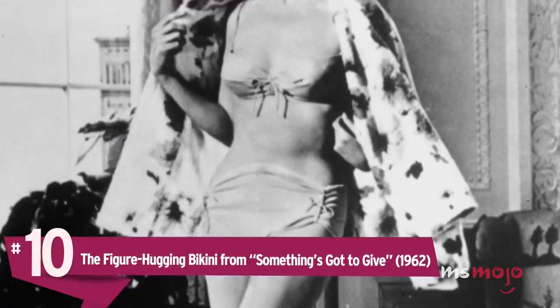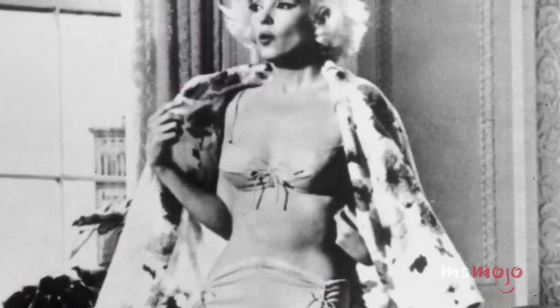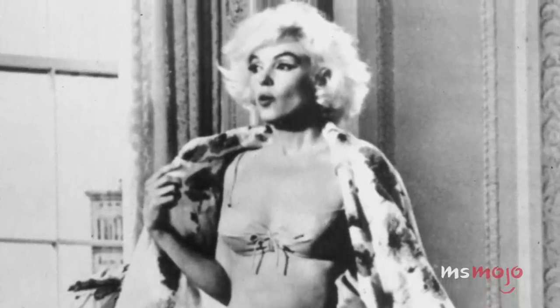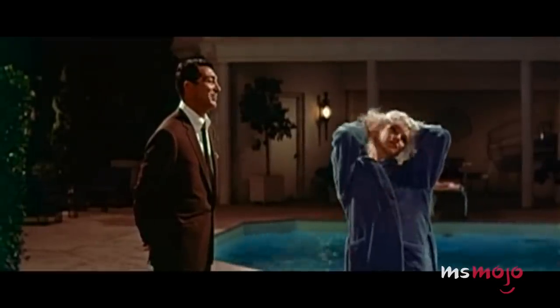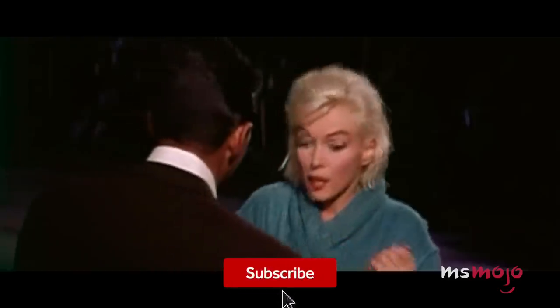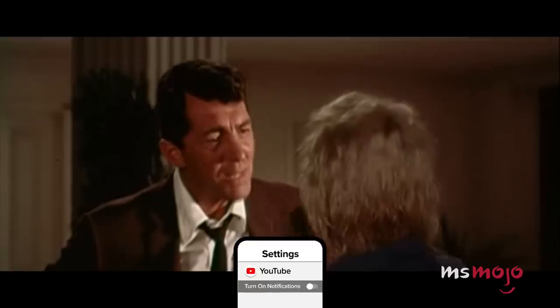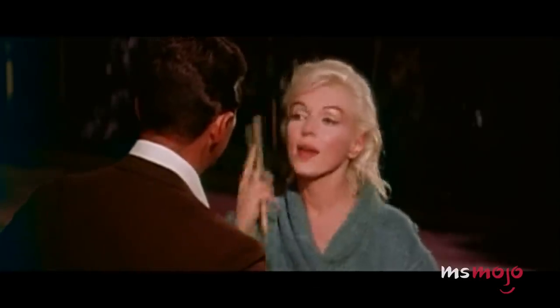Number 10: The figure-hugging bikini from Something's Got To Give. While Marilyn was considered a pin-up and sex symbol first and foremost, she was an icon for body positivity. A swimwear model in her early career, Marilyn celebrated her enviable figure and natural curves whenever she could, whether posing for her Miss Morale photoshoot or revealing her hourglass silhouette on the set of Something's Got To Give, giving us plenty of swimsuit inspiration.